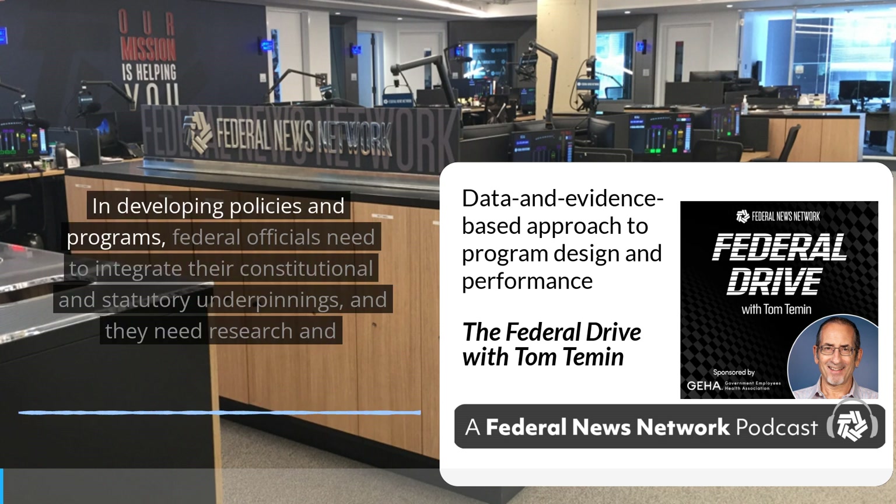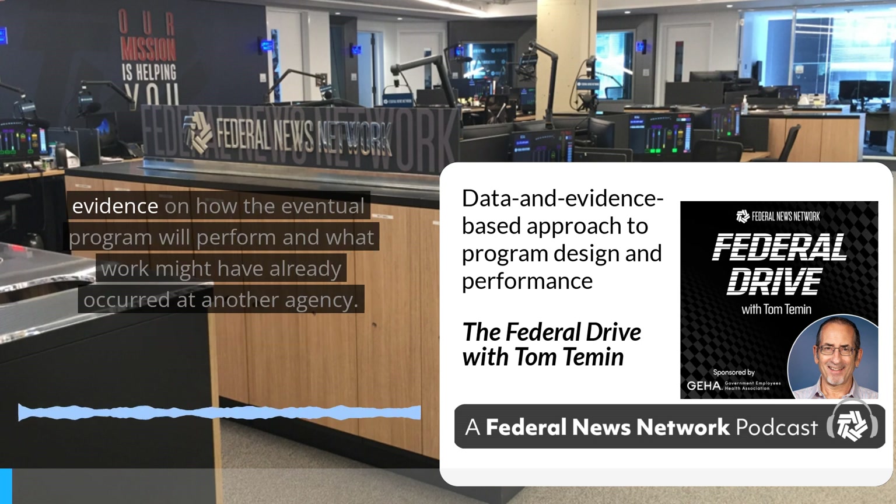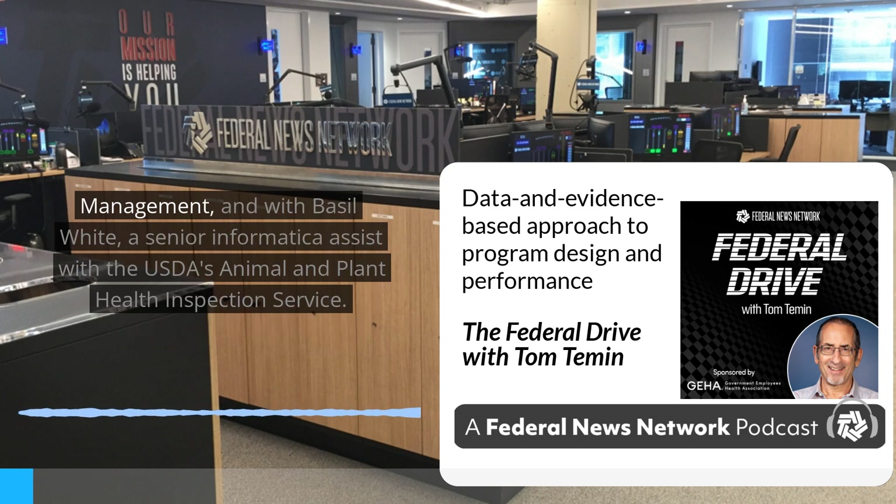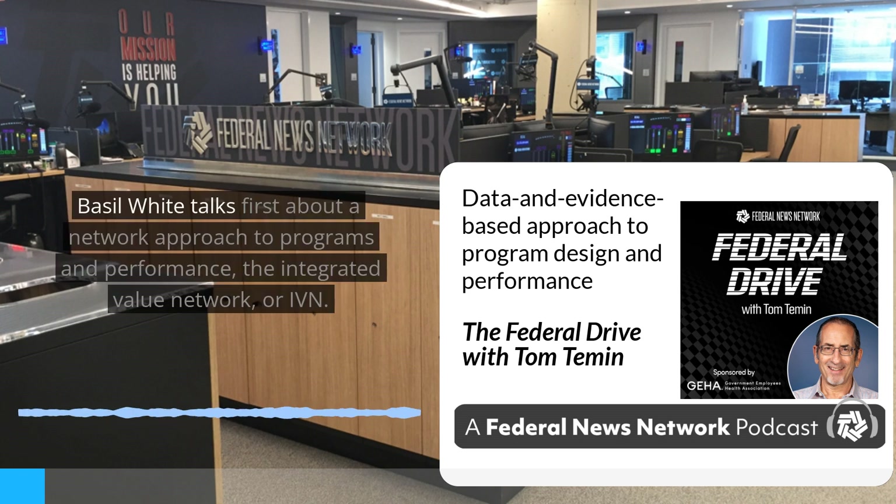In developing policies and programs, federal officials need to integrate their constitutional and statutory underpinnings, and they need research and evidence on how the eventual program will perform and what work might have already occurred at another agency. For how agencies can best do all of this, Federal News Network's Eric White spoke with Beth Martin, a digital services expert with the Office of Personnel Management, and with Basil White, a senior informaticist with the USDA's Animal and Plant Health Inspection Service. Basil White talks first about a network approach to programs and performance.